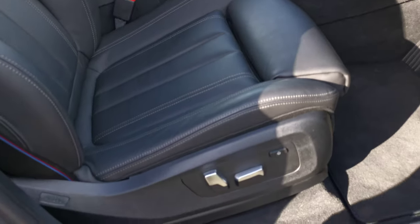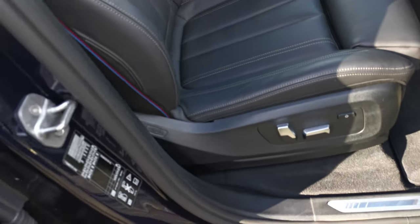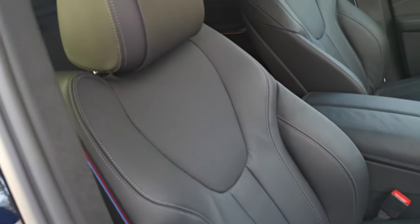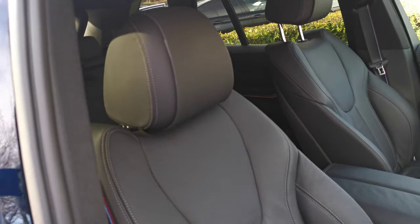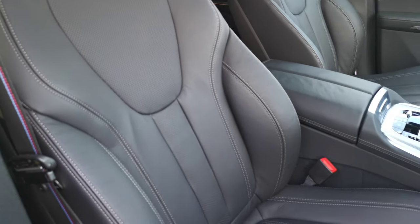Electric seats are standard on the X5, with side bolster adjustment controlling the lower base and backrest. We also have the beautiful M Sport seats with loads of side bolster adjustment - that lovely perforation running through the central part of the seat, and that stitching detail as well.